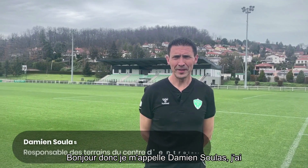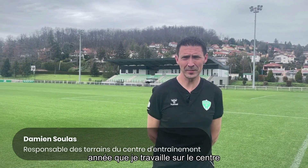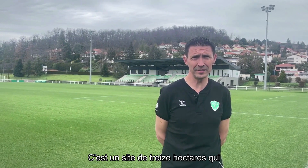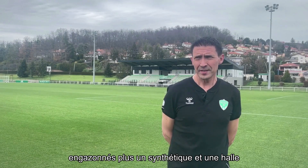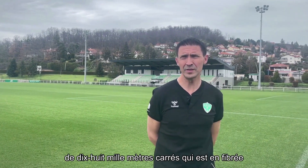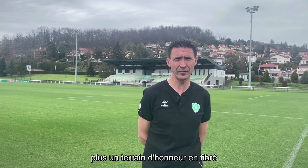Hello, I'm Damien Souly. J'ai 44 ans, ça fait la 23ème année que je travaille sur le centre d'entraînement de l'Est Saint-Etienne à l'Étras. C'est un site de 13 hectares qui regroupe l'équivalent de 8 terrains engazonnés, plus un synthétique et une halle couverte. Sur ces terrains, il y a une plaine de 18 000 m² qui est enfibrée, plus un terrain d'honneur enfibré.